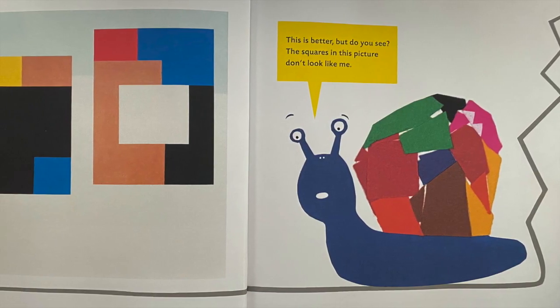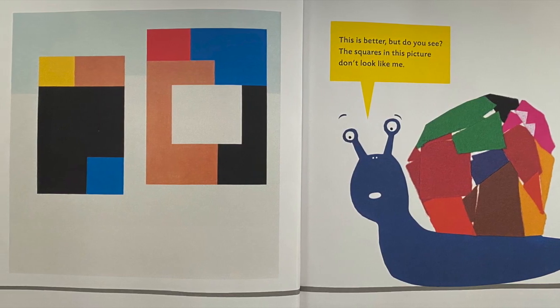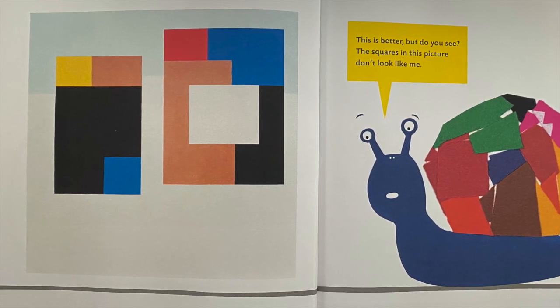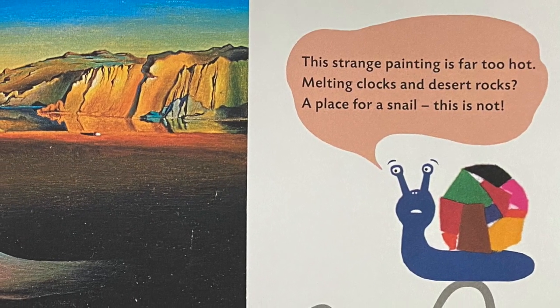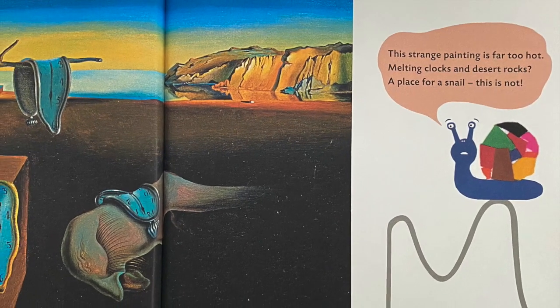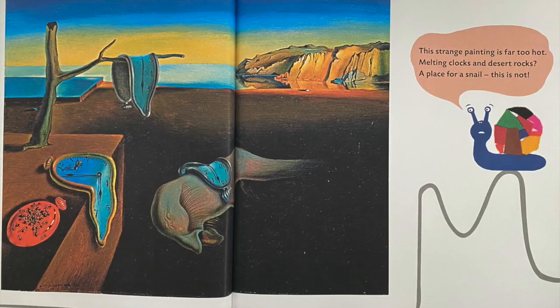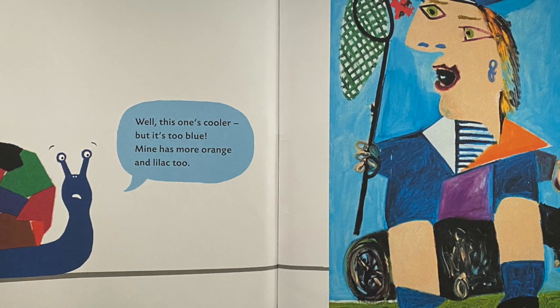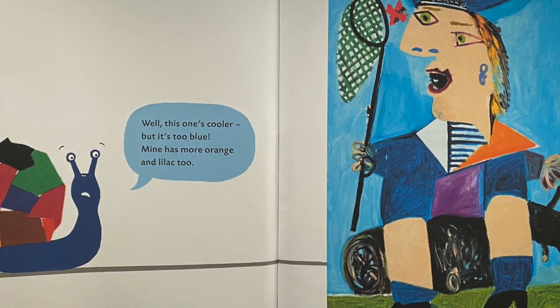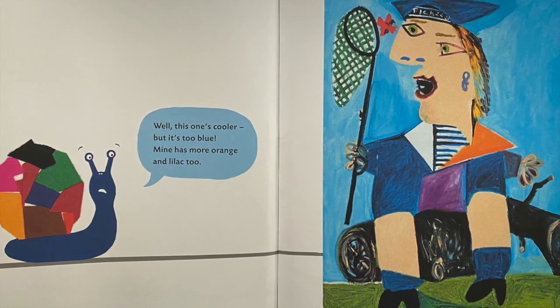This is better, but do you see — the squares in this picture don't look like me. This strange painting is far too hot: melting clocks and desert rocks — a place for a snail this is not. Well, this one's cooler, but it's too blue — mine has more orange and lilac too.